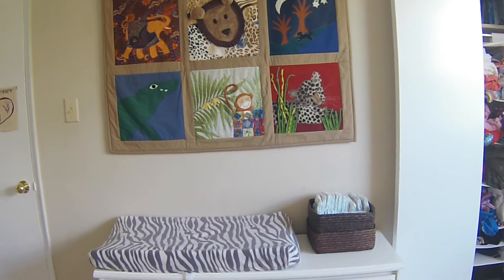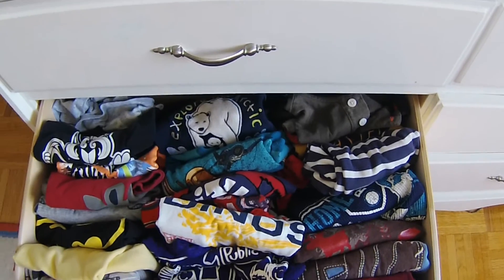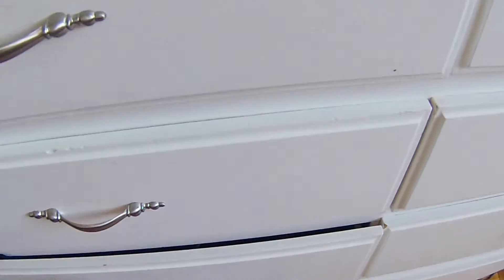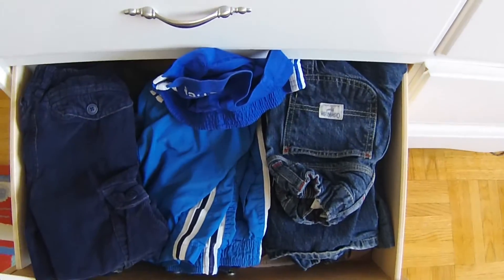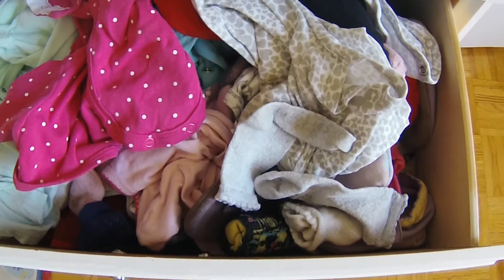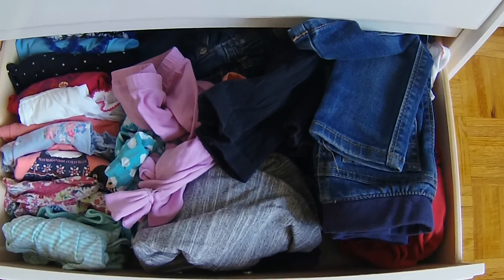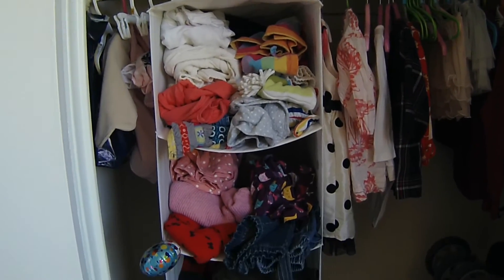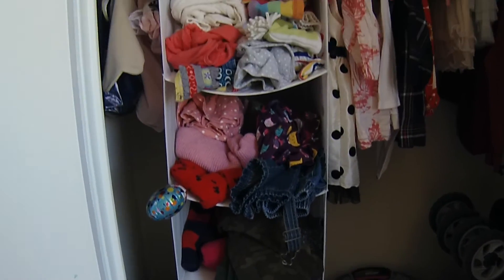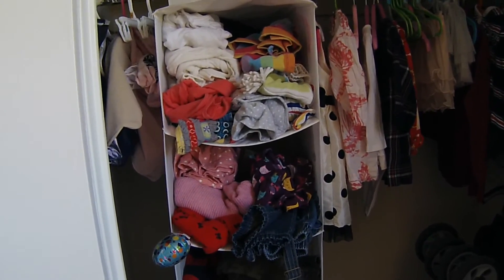I just wanted to give you a quick look at my kids' clothing before I begin decluttering. My kids share a room — my son's stuff is on the left, and he has a ridiculous amount of shirts and quite a few pairs of pants. My daughter's on the right — her side is a disaster. Onesies and socks in this drawer, pants and shirts in here, and these are her pajamas. They have more clothes in their closet — mainly sweaters and clothes they're not wearing right now, some dresses and long-sleeve shirts. There's the before.